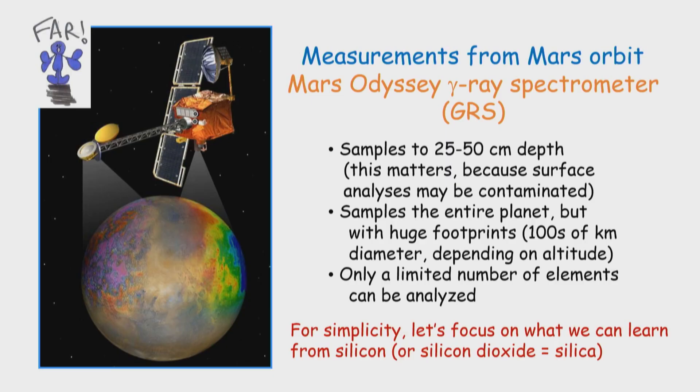Let's begin with Mars. For the analyses from afar, we'll use the gamma ray spectrometer on the Mars Odyssey spacecraft — the object that looks distressingly like a toilet seat. This technique samples to about half a meter depth, which matters because the very surface can be contaminated. It samples the entire planet but with huge footprints — hundreds of kilometers in diameter — and we can only analyze a handful of elements. Let's focus on one element: silicon, or as geologists mostly consider it, silica — silicon dioxide.